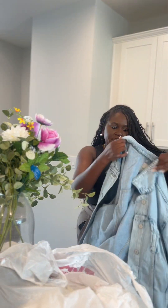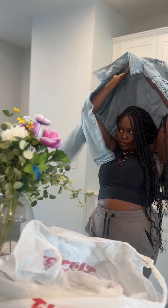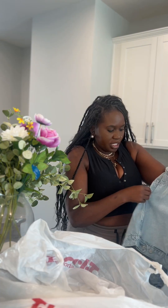I found this oversized jacket — it's from Lucky Brand. Let me put it on real quick. I plan on losing a little bit more weight so it'll be great for what I'm trying to go for. This was $39.99.